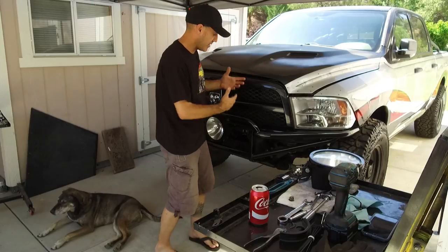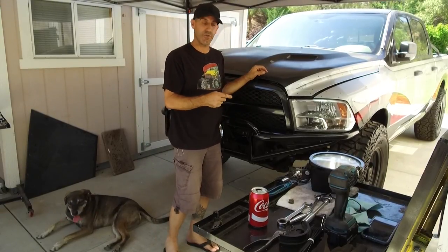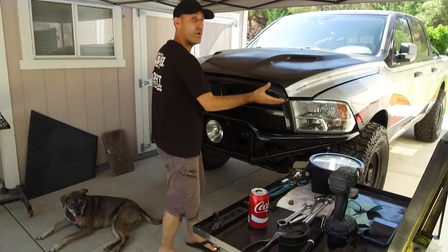I wanted to catch you up on a few things I'm buttoning up on the front end before I head out of town on a Dirt Every Day shoot, so come on in, let me talk about this and show you what we got going on here.